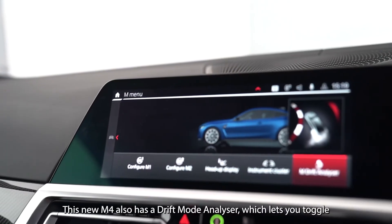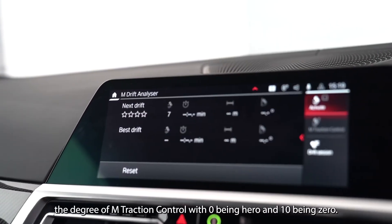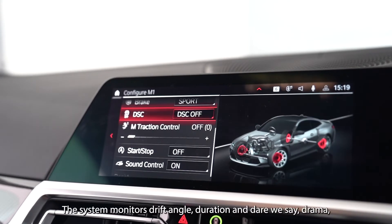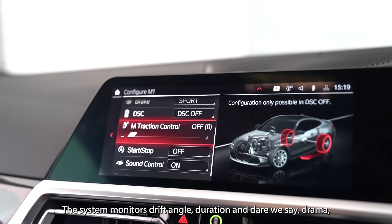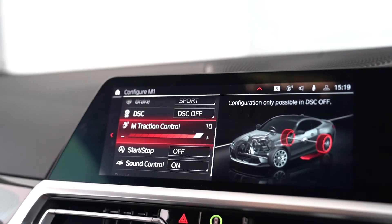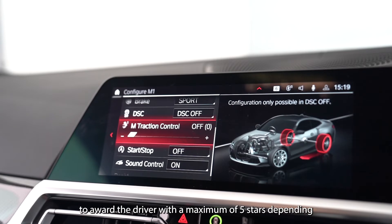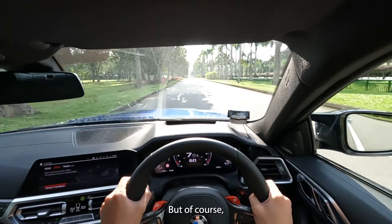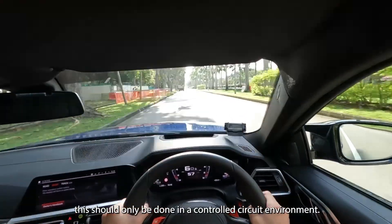The new M4 also has a drift mode analyzer, which lets you target a degree of traction control — with zero being hero and ten being zero. The system monitors drift angle, duration, and drama, awarding the driver a maximum of 5 stars depending on the level of electronic intervention required. But of course, this should only be done in a controlled circuit environment.